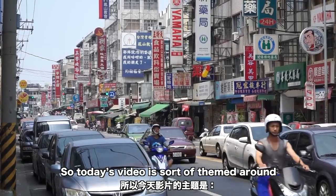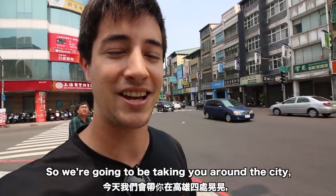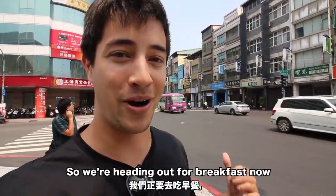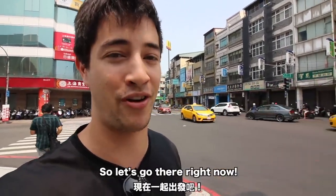Today's video is going to be themed around cooling off here in Kaohsiung. We're going to be taking around the city trying some of our favorite cool-down snacks when the weather is extremely hot. We're heading out for breakfast now to a place to try some cold noodles, so let's go there right now.